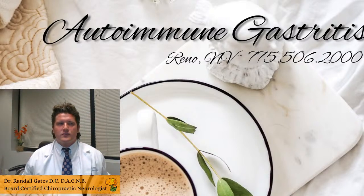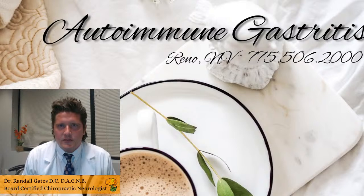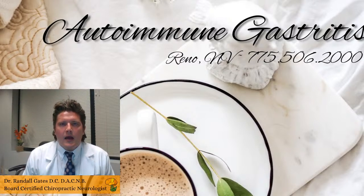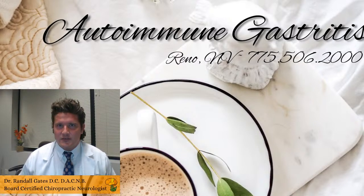For all of our folks who are really interested in autoimmunity and functional applications, I think this will also be of interest to you. And if you know someone with an iron deficiency or a vitamin B12 deficiency and their stomach doesn't necessarily bother them, then this may also be of interest to you.